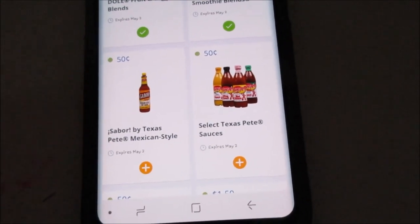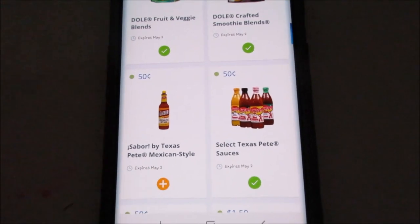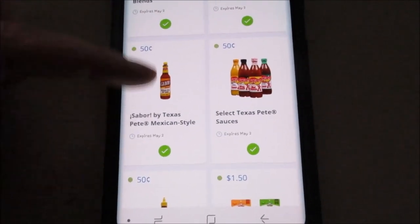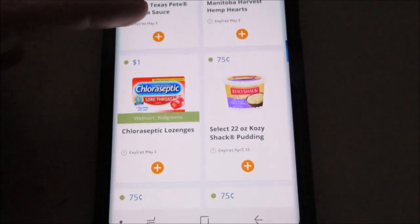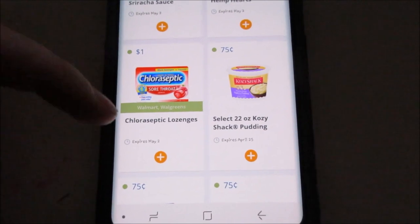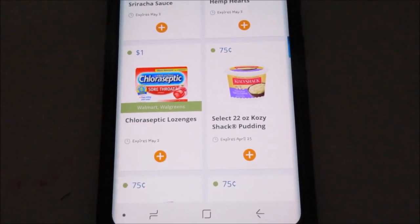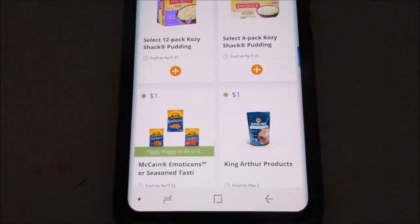We got some hot sauce — I don't think I'm gonna get it, but I'm just gonna add it because you never know. There's more high-value stuff here; they added this and it's for Walmart and Walgreens, so it's a dollar off of that — we'll add that. They also had a bunch of Cozy Shack, but Checkout51 has those too.